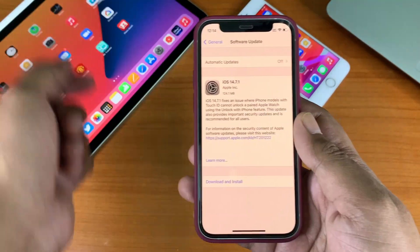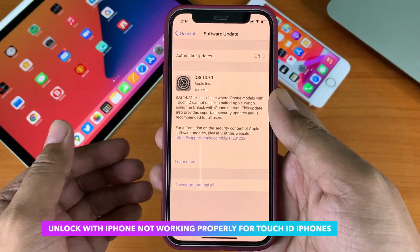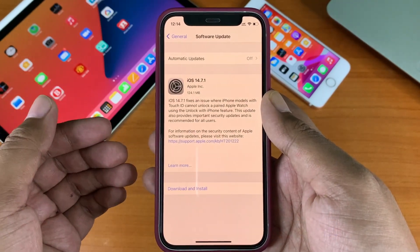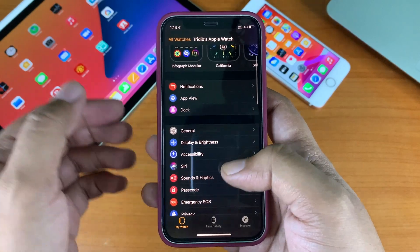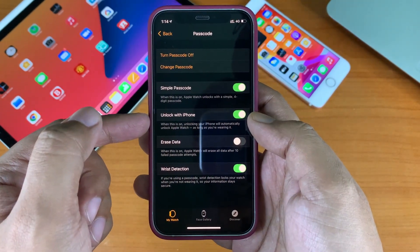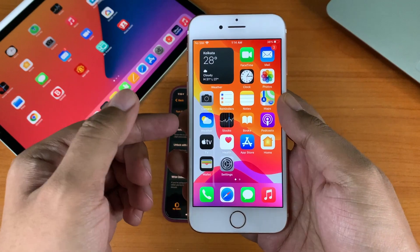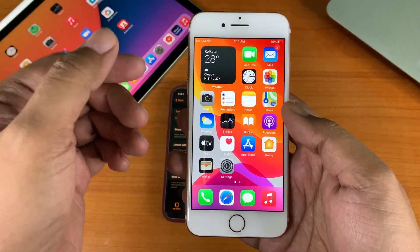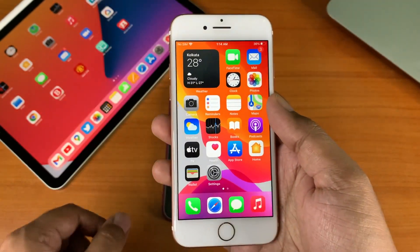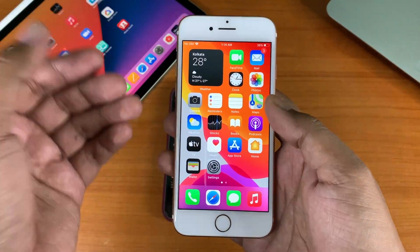If you are using an Apple Watch paired with a Touch ID iPhone, Apple has fixed a bug where iPhone models with Touch ID could not unlock a paired Apple Watch using the 'Unlock with iPhone' feature. This has been working for Face ID devices, but if you head over to the Apple Watch app and go to Passcode, you'll see the 'Unlock with iPhone' option. On devices like the iPhone 7 or other Touch ID-enabled devices, this function was not working properly with iOS 14.7 — it was encountering some errors. Apple has patched that with this version.